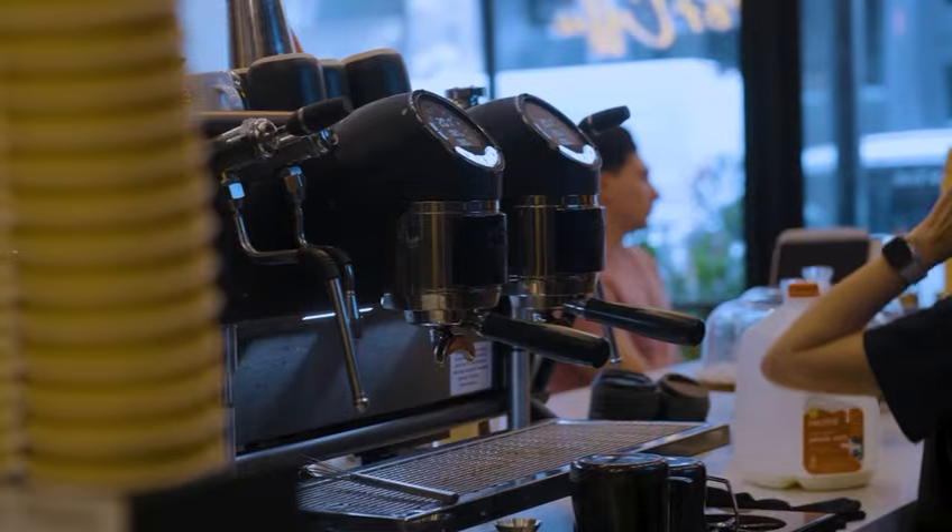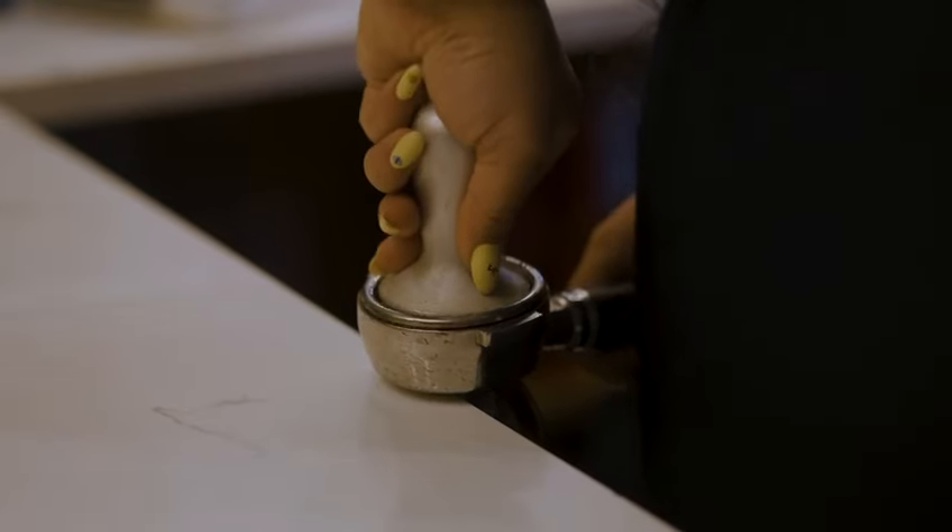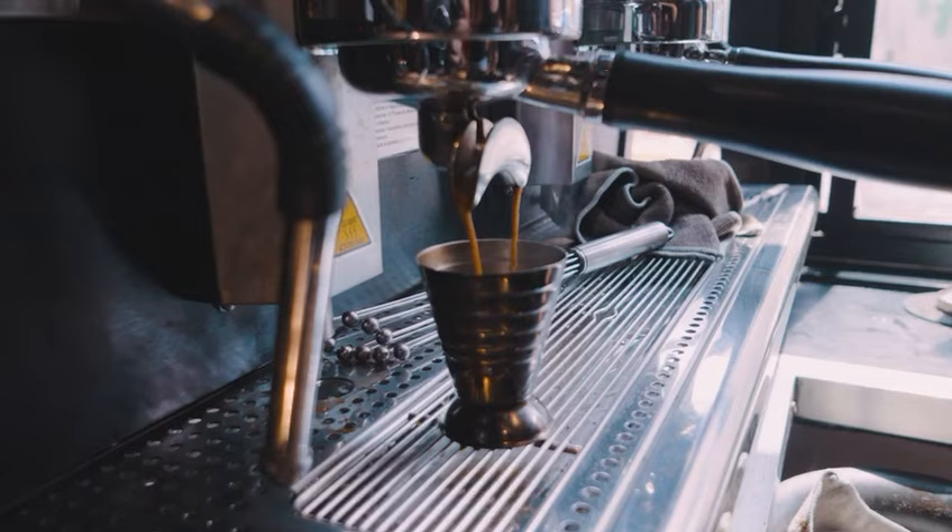Our beautiful single-origin roast means we found a perfect sweet spot at 17.5 grams. The catch is that every bean is different and reacts in different ways.